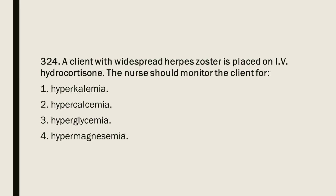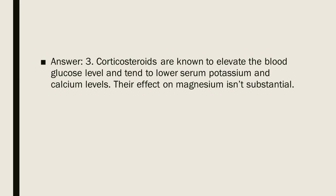Question 324: A client with widespread herpes zoster is placed on IV hydrocortisone. The nurse should monitor the client for: 1. Hyperkalemia. 2. Hypercalcemia. 3. Hyperglycemia. 4. Hypermagnesemia. Answer: 3. Corticosteroids are known to elevate blood glucose levels and tend to lower serum potassium and calcium levels. Their effect on magnesium is not substantial.